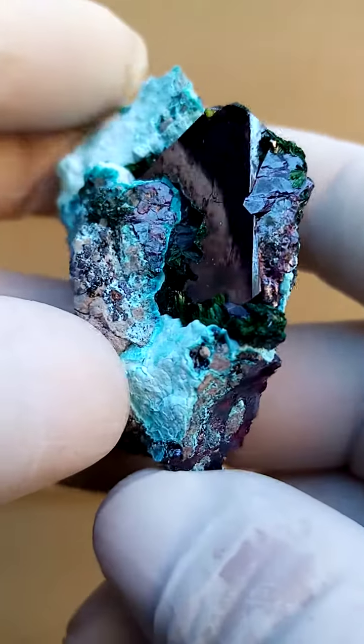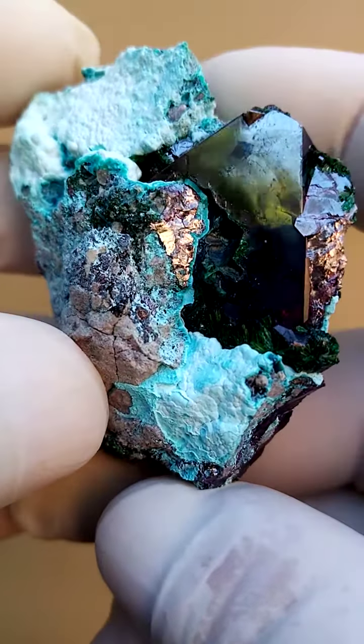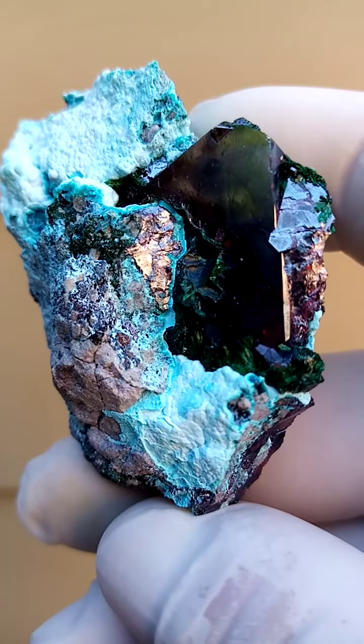Lovely example of a Cuprite crystal, super large, all the way from the copper mines of the Congo, Katanga Copper Crescent.